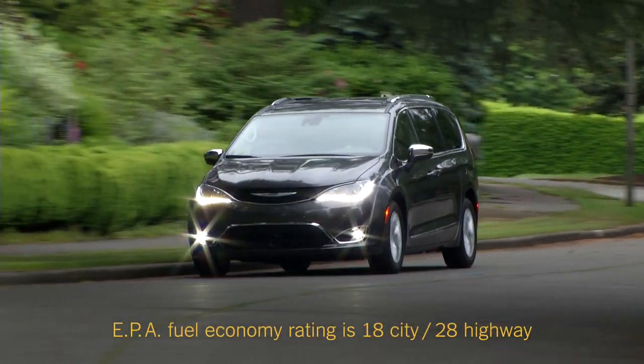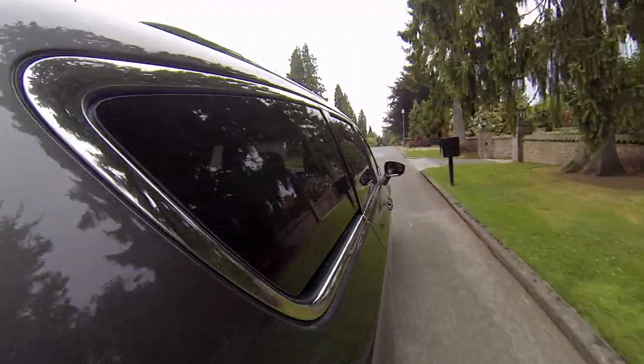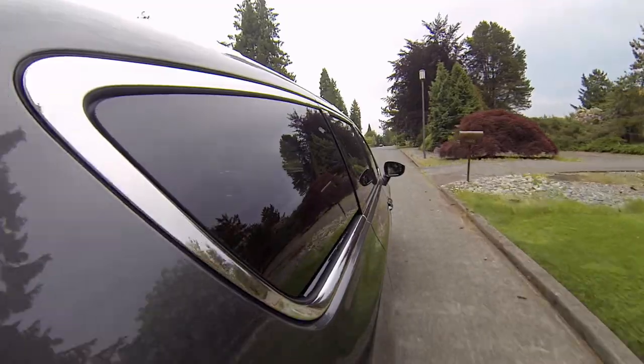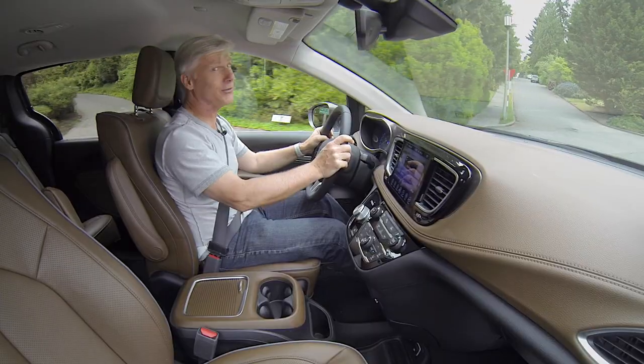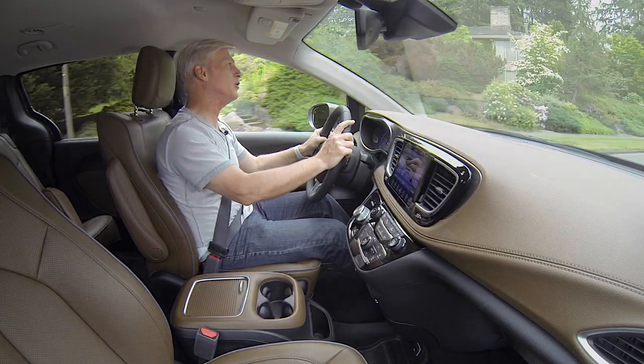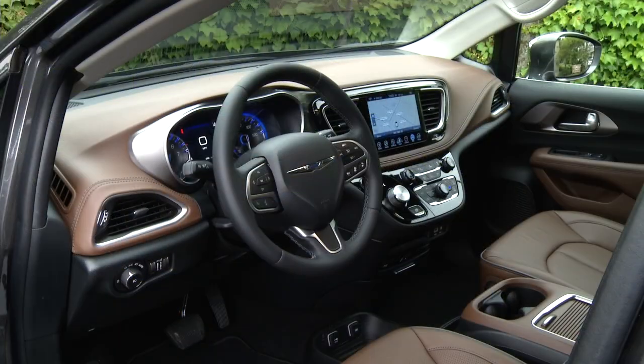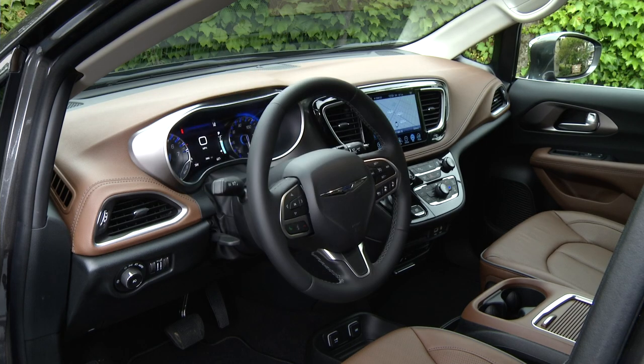Fuel efficiency is on the higher side in class — I'm seeing 22 miles per gallon. If you want better fuel economy, there will be a plug-in hybrid Pacifica with an electric-only range of 30 miles, but it eliminates the stow-and-go seating feature because those wells are where the battery pack goes.